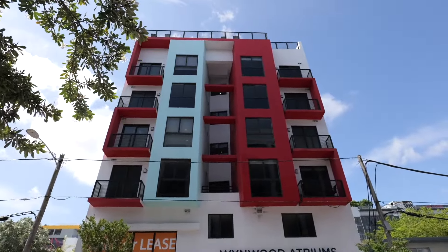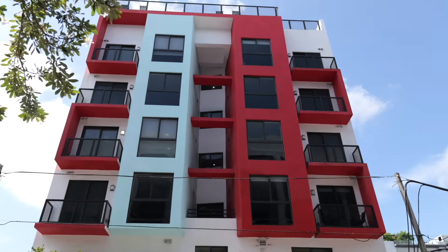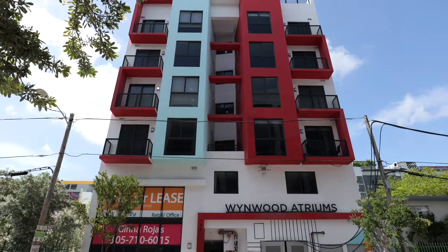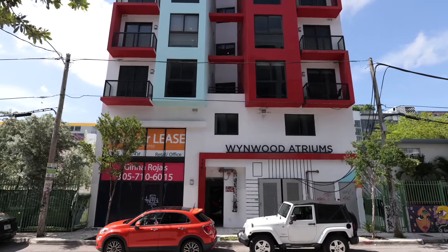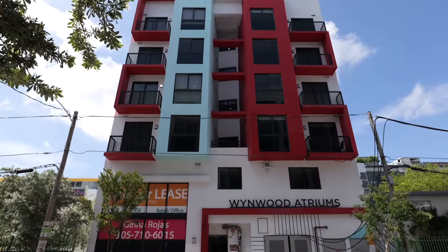Check out this architecture. This is Wynwood Atriums. It looks like they have retail for lease or office space towards the bottom of the building — good use of space. According to the website, they don't have availability here, but they are described as micro units — one bed, one bath, 736 square feet. They're advertised as 32 fully furnished turnkey micro units with ground level retail and flex office spaces. It is a five-story building here in Wynwood.